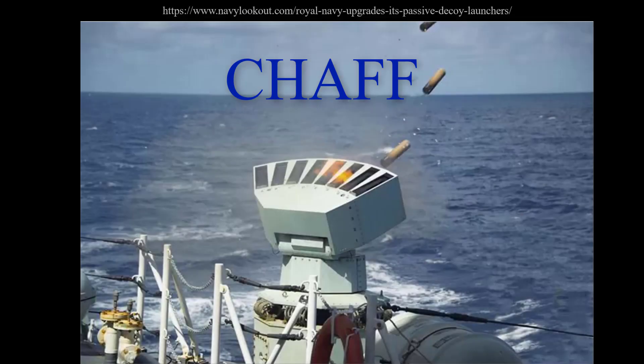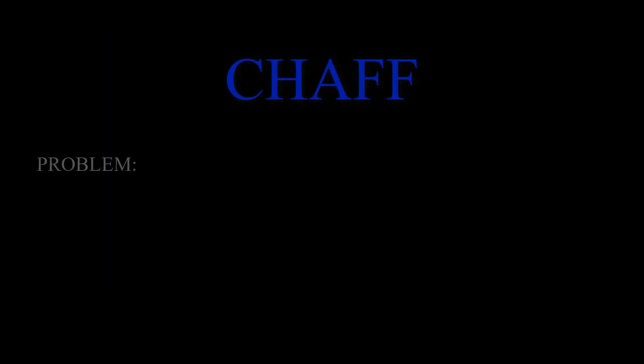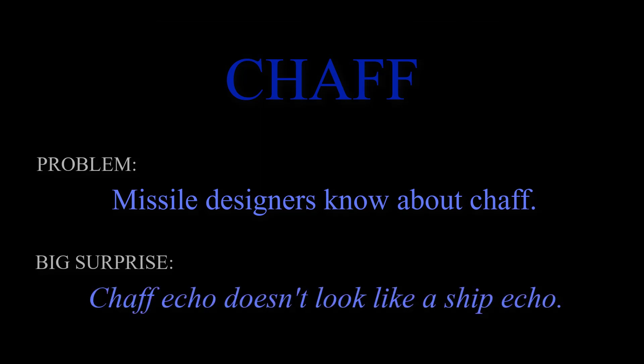So here we go with chaff. Fire a rocket, it explodes, making a chaff cloud of ultra-fine metal wires that reflect radar pulses — hopefully the missile is distracted or seduced away from the ship by that cloud. The trouble is, missile designers have thought of this too. They have discovered that radar echoes from a chaff cloud do not look like radar echoes from a ship, and they have put those smarts into their missiles.